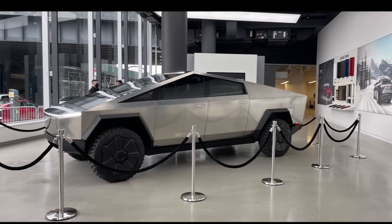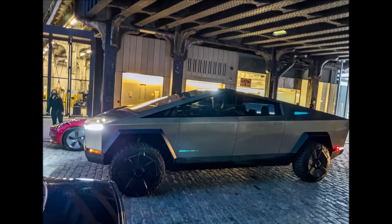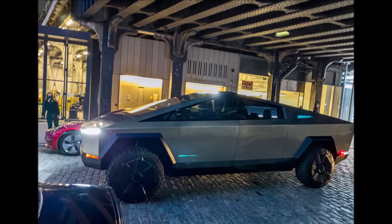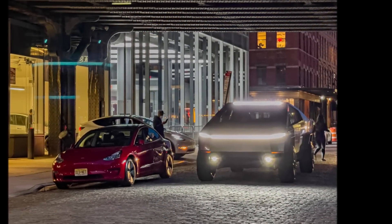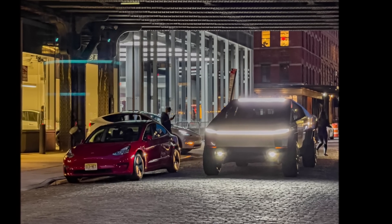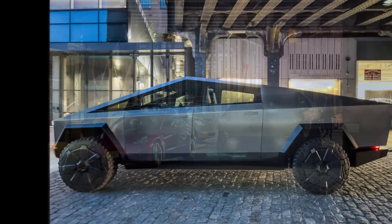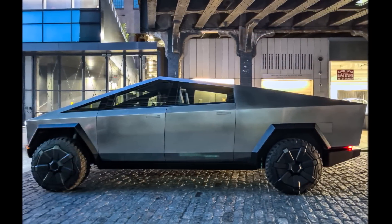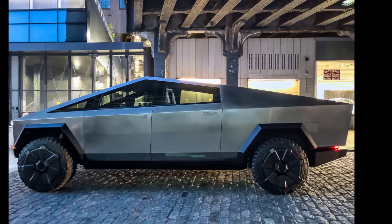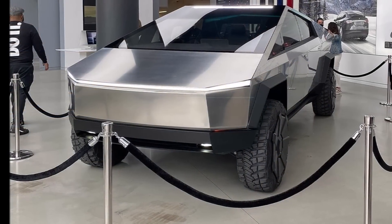In his post announcing the Cybertruck's rear wheel steering, Musk stated that the function was added to ensure that the Cybertruck could accomplish tight turns and maneuver with high agility. This was a practical move for Tesla, especially considering the Cybertruck's size — with a wheelbase that exceeds that of the F-150. Adding features like this that make it more maneuverable would likely be appreciated by Cybertruck buyers.